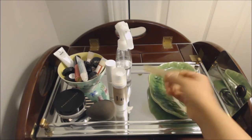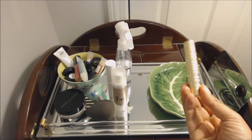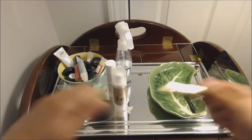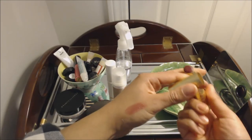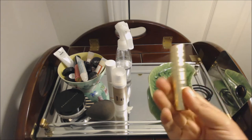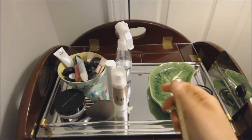Last but not least on this little tray, I have Beauty Counter Lip Sheer in Plum. I don't wear this a lot right now in the warmer months, but this is a great fall or winter color. It's really pretty — just a sheer berry color. I love the formula of these. They're kind of pricey, but they're really beautiful, and I love the packaging.